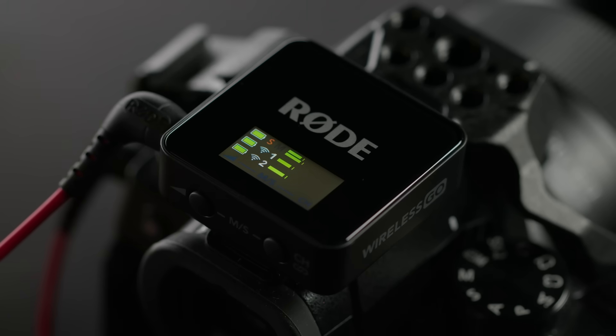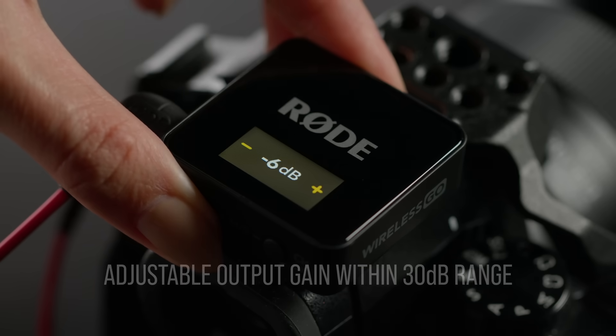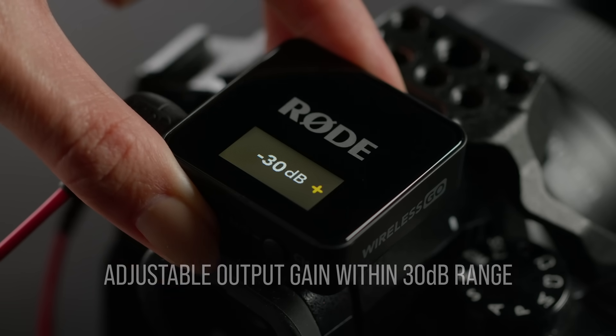This means that the audio levels going into your camera will be perfectly balanced, significantly minimising the risk of clipping and leaving you with less work in post-production. Of course, if you'd prefer to fine-tune your volume levels, you can manually adjust your output gain within a 30 decibel range, letting you perfectly tailor the output to your needs.